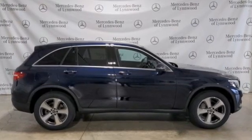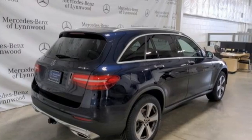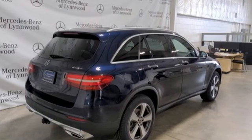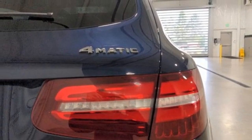Automatic transmission, 4-wheel drive, external memory control, memory exterior door mirror settings, dual zone climate control, auto dimming rear view mirror.